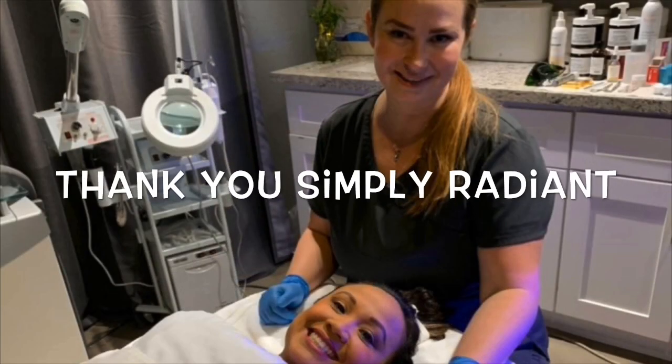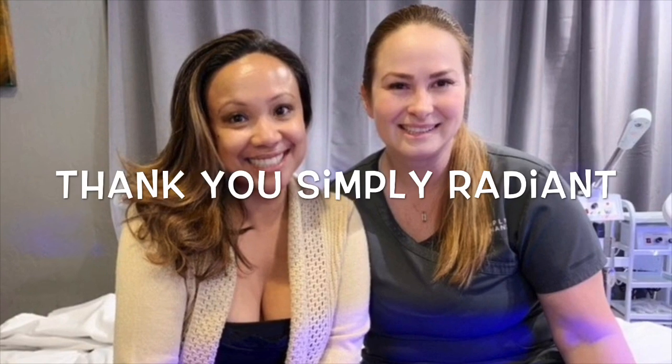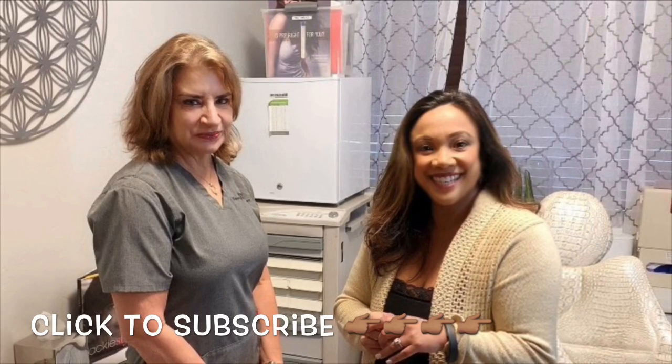Some great tips there from Peggy. I just want to thank everybody at Simply Radiant again for giving me such a treat that day — it was so much fun and I'll definitely be back. I hope you guys learned some good tips today. Thank you so much for watching, and I hope to see you on the next episode.